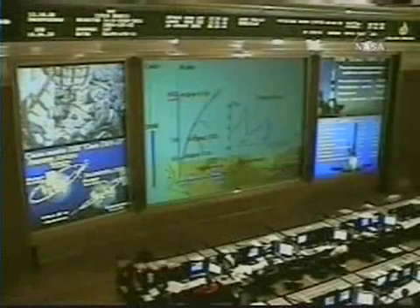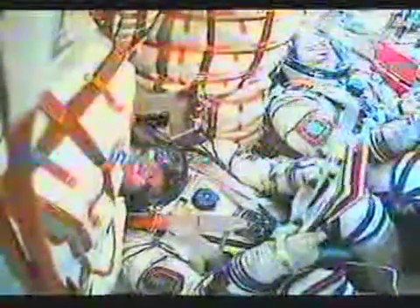Five minutes into the flight of the Soyuz, the core booster is burnt out and is separating at an altitude of 105 miles or 170 kilometers, and the third stage will begin ignition.